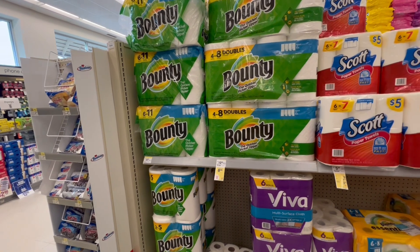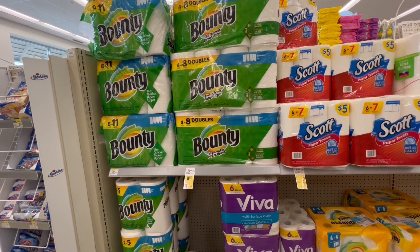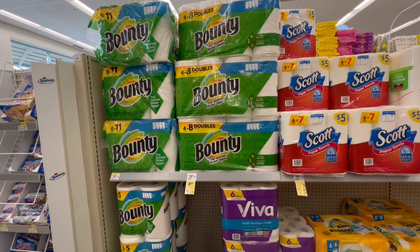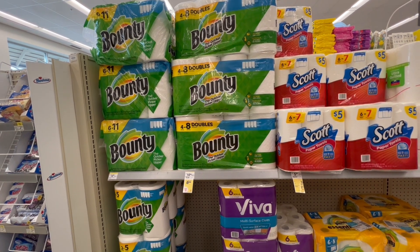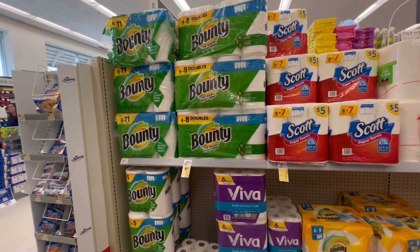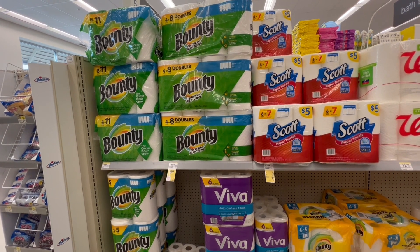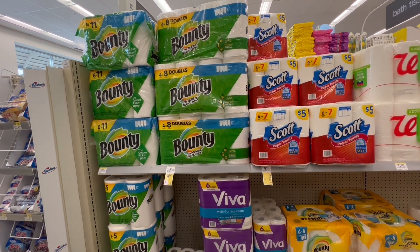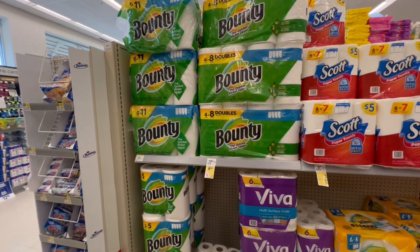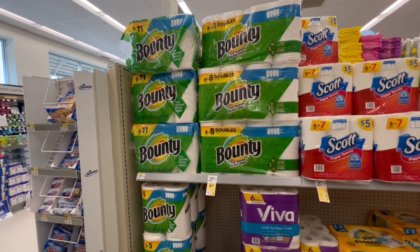Now let me show you the deal for the Bounty products. Bounty is in a deal of buy two and get $4 back in a register reward. These are $11.99 each, so two of them total $23.98. If you have a register reward from a previous P&G deal, you're going to roll it over — you give it and get it back. You'll pay $18.98, but get $4 back in a register reward and $5 back from the P&G deal, making each one $4.99. In the Ibotta app we usually get rebates for these products, so don't forget to check.